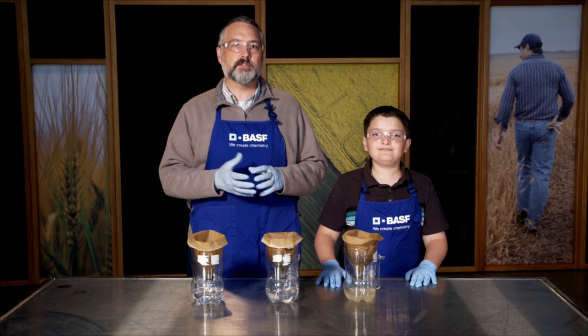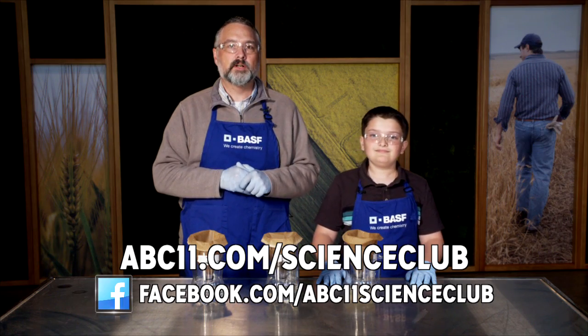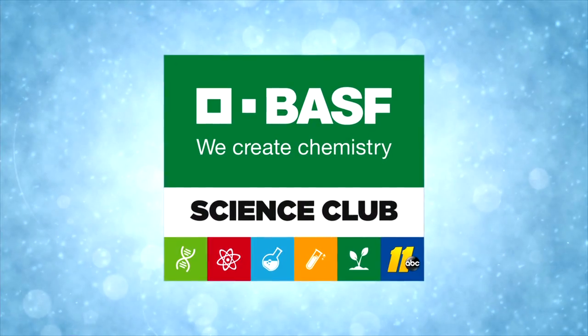Go to abc11.com/scienceclub to find more, and visit us on Facebook to share your results. Thanks for watching BASF Science Club.